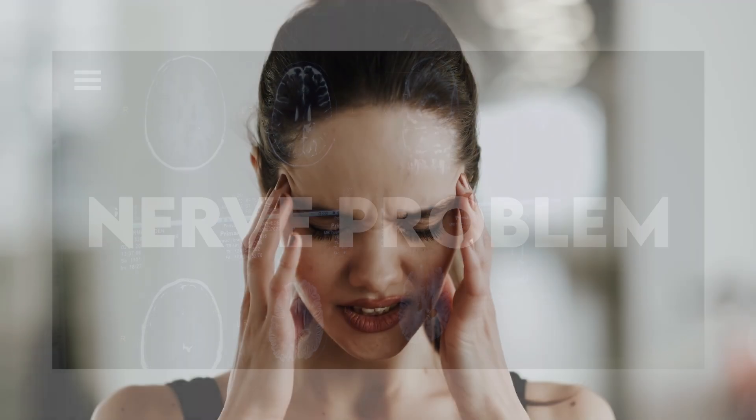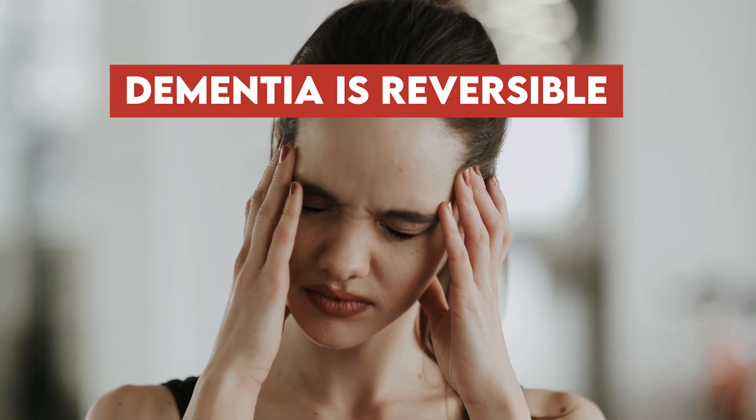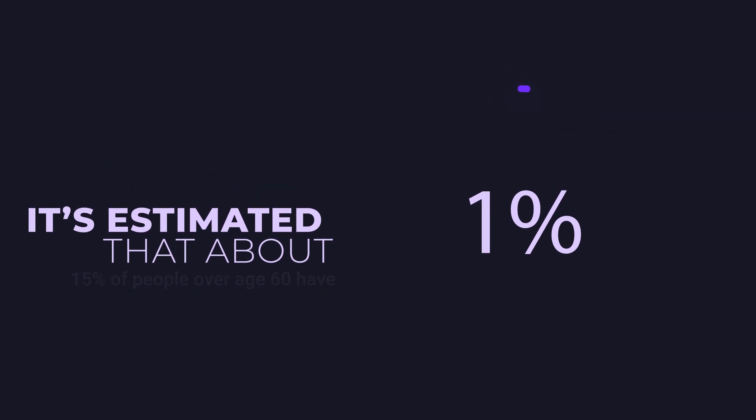Fortunately, dementia is reversible if you catch it early enough by supplementing vitamin B12. There are certain groups more prone to vitamin B12 deficiency. It's estimated that about 15% of people over the age of 60 have some degree of vitamin B12 deficiency because as we age, we absorb less vitamin B12.